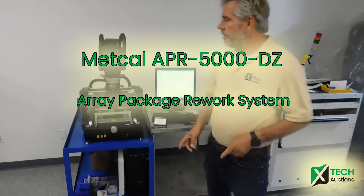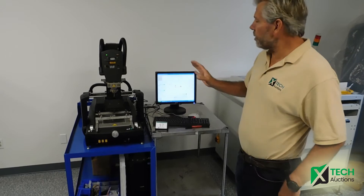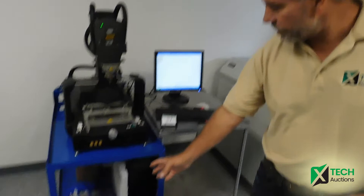XTEC auction, where technology sells. This is an APR 5000DZ rework station. It's fully operational. We got it on a demo, and it's coming with a lot of accessories.